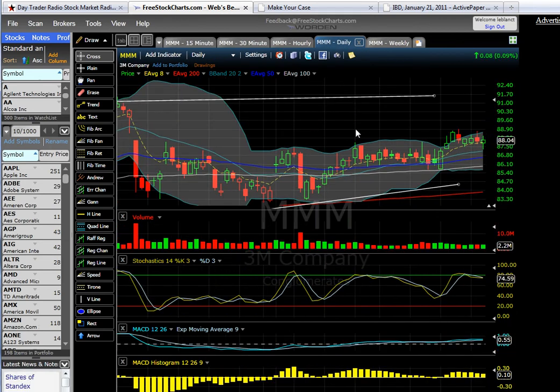3M being a more defensive play — I would expect this flagging here on the 20 and 80 EMAs to move higher, although we are over VWAP. So just keep an eye on the MACD and other strength indicators.